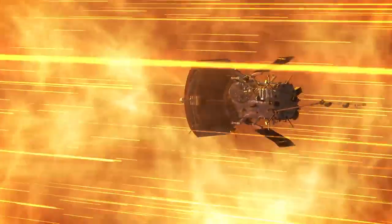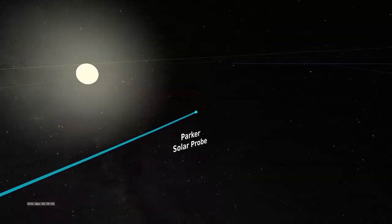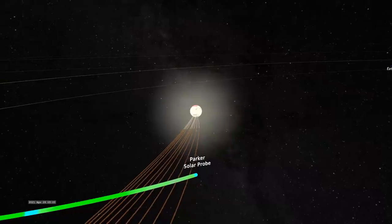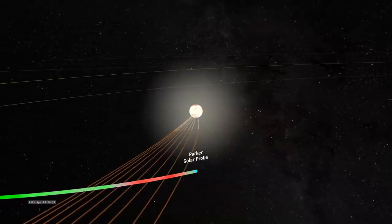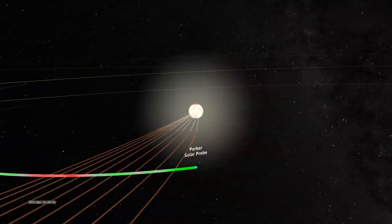Since its launch in 2018, Parker has been heading towards our star. Then, in April 2021, during Parker's eighth orbit around the sun, the spacecraft was around 20 solar radii — or eight million miles from the sun's surface — when it crossed into the corona. This is a huge milestone. It took us over six decades to come to this point.